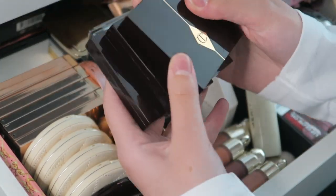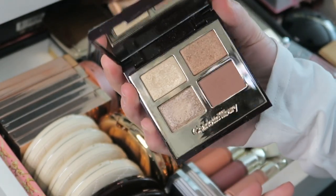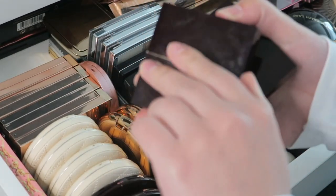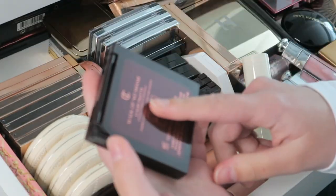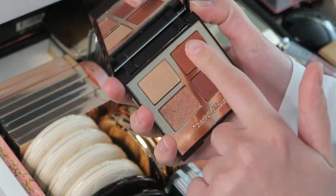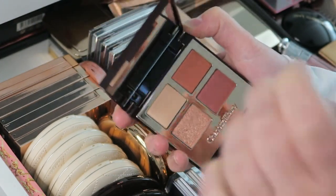Then I have three quads from Charlotte Tilbury. I have Exaggerize, which is my favorite — just natural shades. Then the Pillow Talk quad, also very pretty. And Walk of No Shame, which I got in a mystery box — it works pretty well, not as pigmented in the pan as you'd expect, but it works.